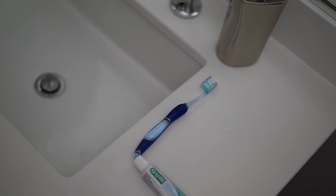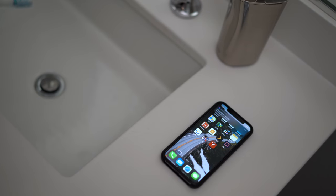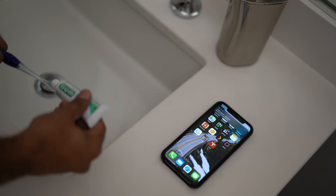Like everyone else, I myself have a morning routine. However, mine is a little bit different. When I go in to brush my teeth in the morning, by simply setting my phone down, my car automatically begins to warm up.